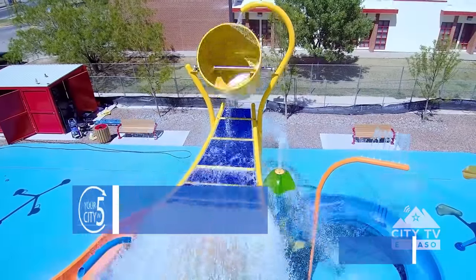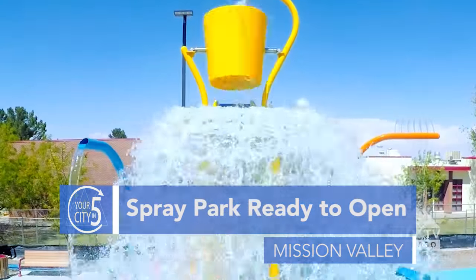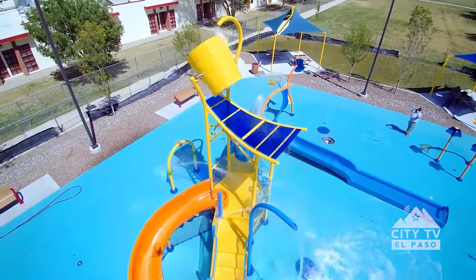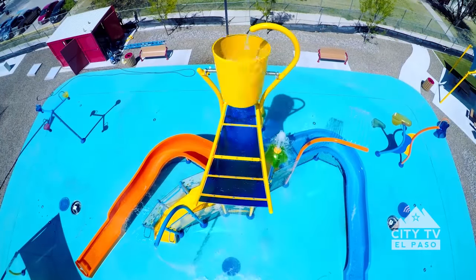A new spray park is making a splash and creating giant waves in the Mission Valley. The Pavel Real Spray Park officially opens on Saturday, April 15th, with a huge celebration. The spray park has two water slides, a huge dump bucket, water cannons, and fountains.